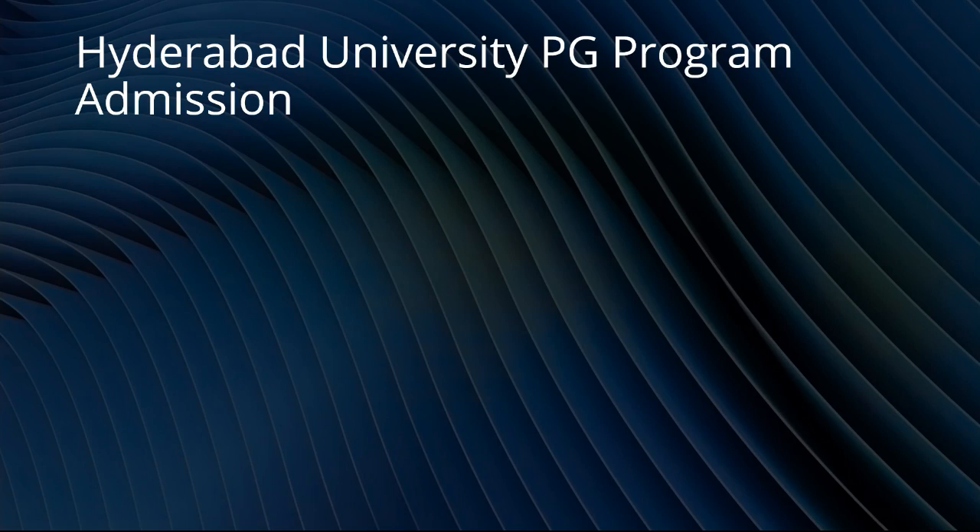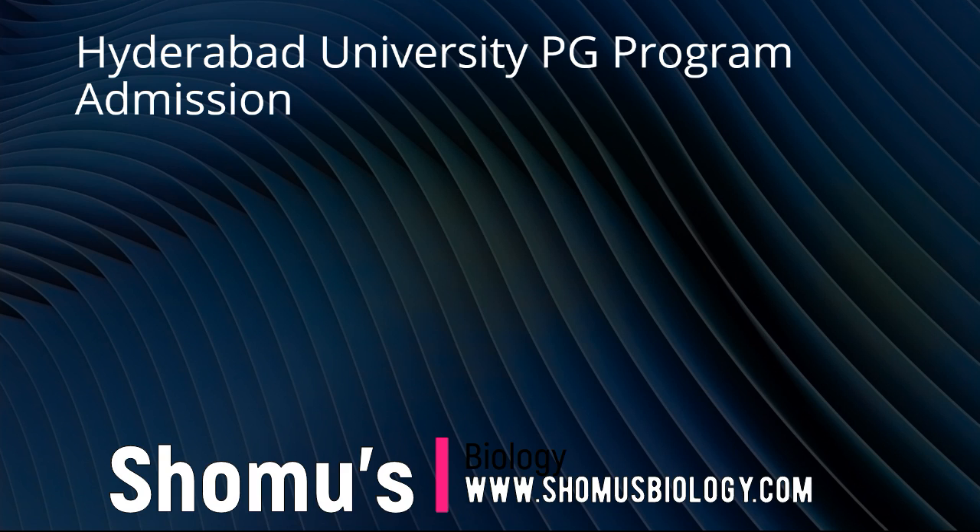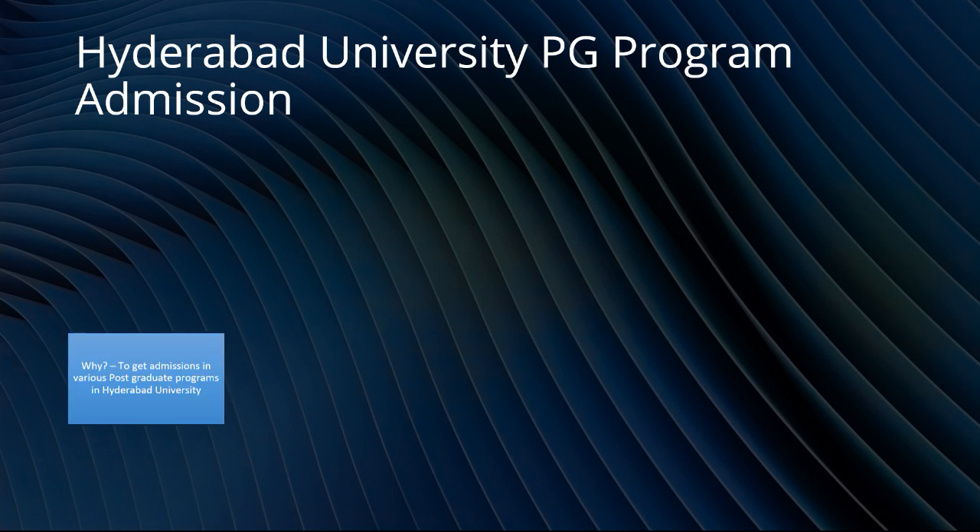Alright, so we will be summing up the Hyderabad University PG program. It is a very good university — it is reputed, it is old, and it carries a lot of weightage. So if you want to do your post graduation and you can move from your city to Hyderabad, you can do that at Hyderabad University. It is a good one. Let us look at the scheme and the different properties here.